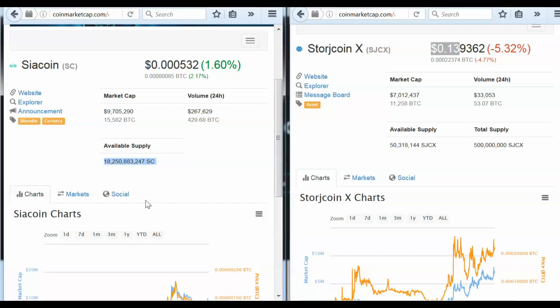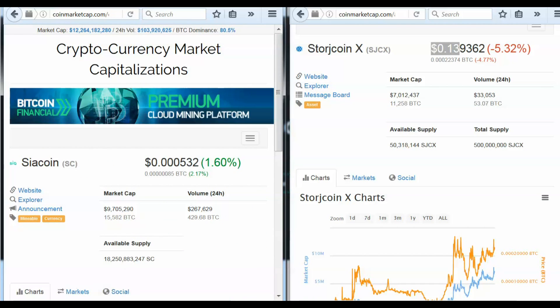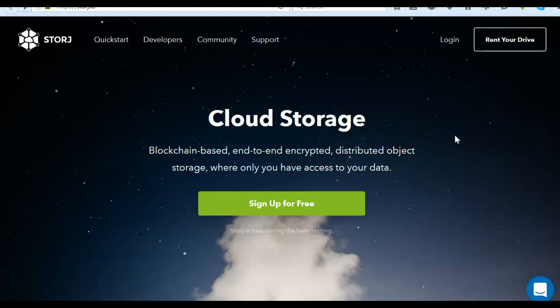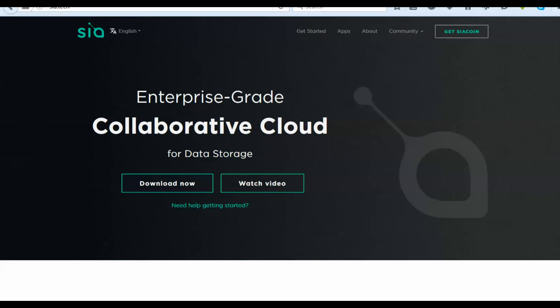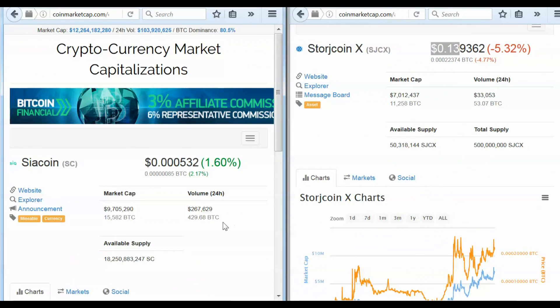Also for SiaCoin, you can see that they're on the Chinese exchange Yinbi — not at massive volumes, but it never hurts to have a solid presence in China. And you can see this website for SiaCoin translates into several different languages, which we cannot say about StorageCoin. That might explain the massive difference in volumes, with SiaCoin looking fantastic.